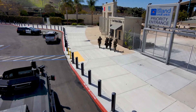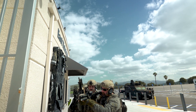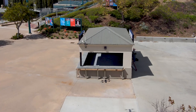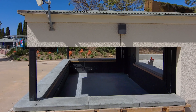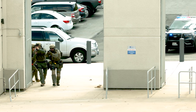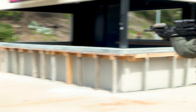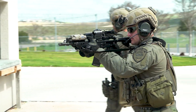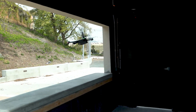As the SWAT team moves into the amphitheater, one operator flies ahead of them to clear areas invisible from high above, relying on Skydio's 360-degree obstacle avoidance to prevent collisions. This ability to cover massive areas ahead of ground personnel gives a tactical advantage and improves the decision-making capabilities of police trying to avoid ambush.